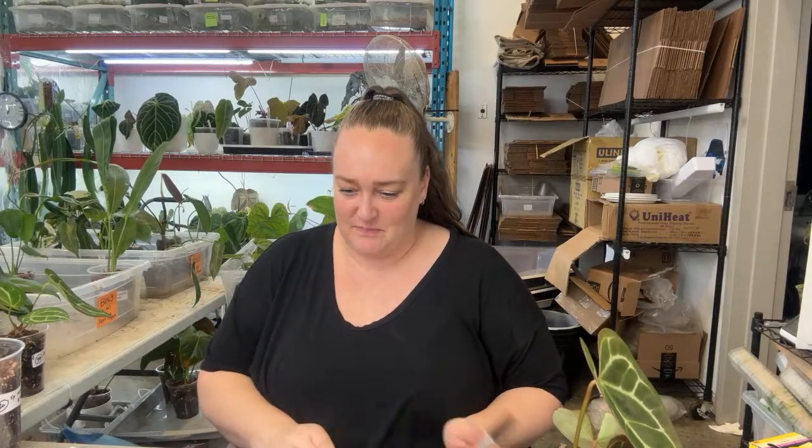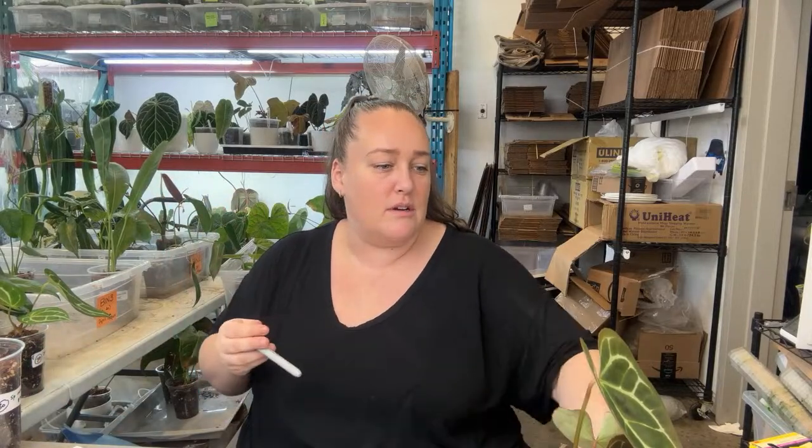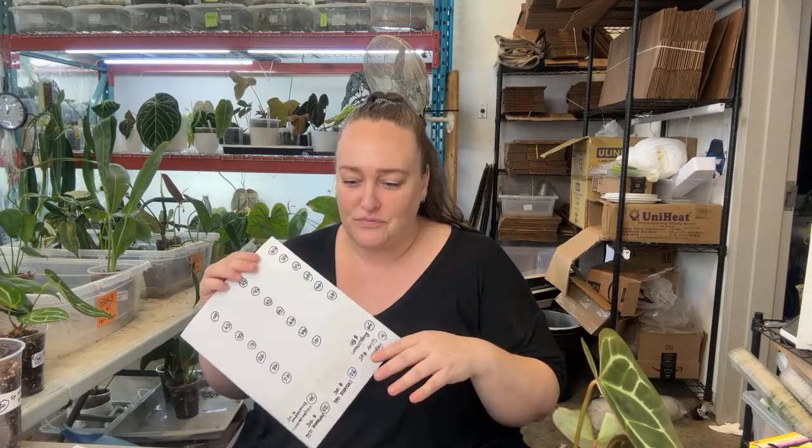Eden, I know DHL has been horrible this week. I don't know what is going on — they're either great or not so great, it's really frustrating. I thought I'd come on while I'm labeling plants for tomorrow and hang out with you guys and kind of show you what I do before live sales.